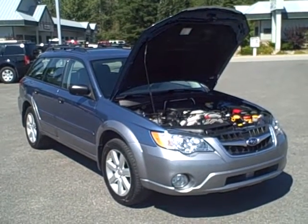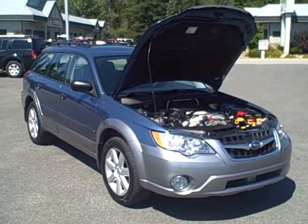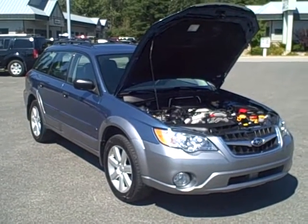Hey Leslie, it's Mark Perrigan at Taylor & Sons Chevrolet shooting a video for you on the 2008 Subaru Outback.